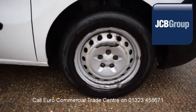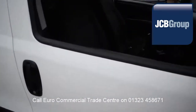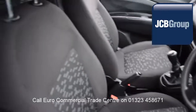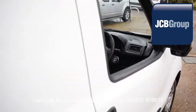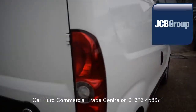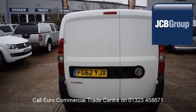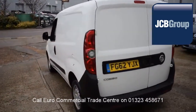When you buy a vehicle from the EuroCommercial Trade Center, you will notice it has received an extensive multipoint check, a minimum 6 months warranty parts and labor, 12 months roadside assistance provided by the AA, printed HPI Experian reports, comprehensive multipoint check completed by our own workshops, and fully valeted and presented before sale.